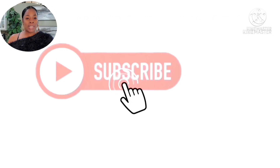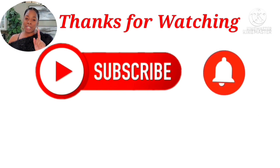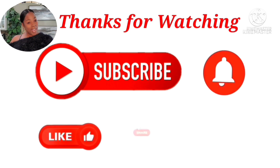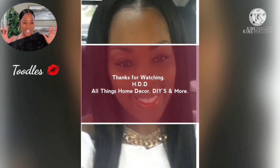Thank you guys so much for watching. Please don't forget to subscribe to my channel, hit that notification bell, and like, share, and also leave me a comment. I would love to chat with you guys. Toodles!